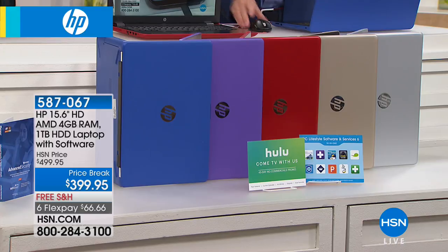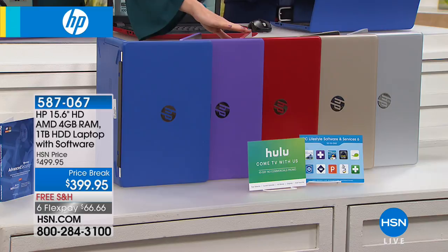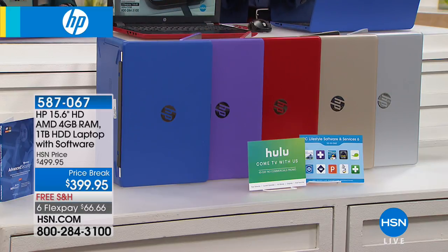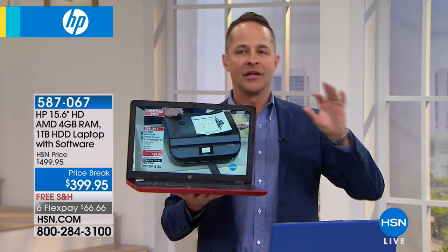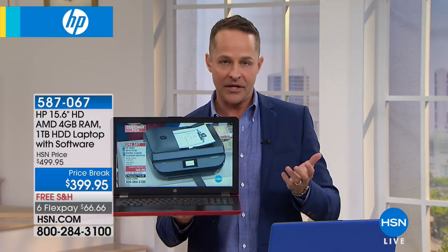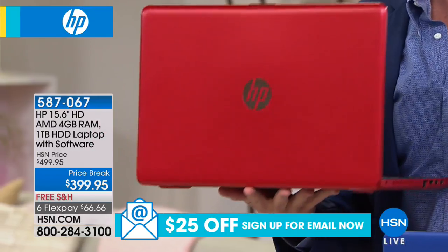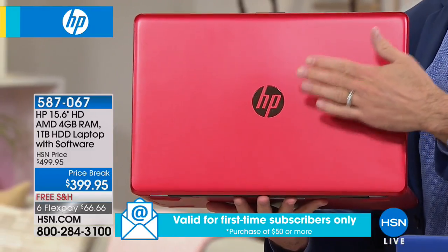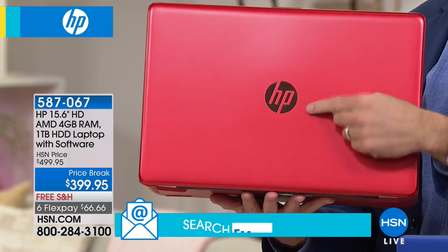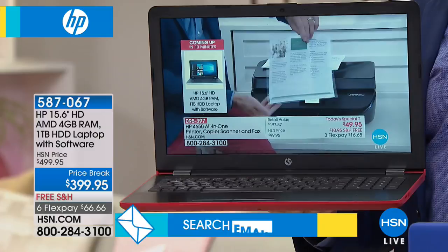You can get it home today for only $66 and change. Take a look at the colors — that'll be your hardest decision. We have purple, blue, red, gold, and silver. HP is the number one computer manufacturer in the entire country and the number one brand we sell at HSN across everything. The operating system is Windows 10, the latest version — Windows 10 Creator Edition with the fall update built in.